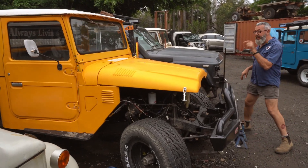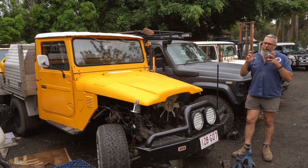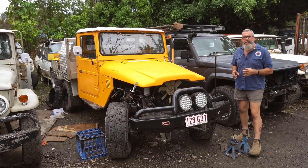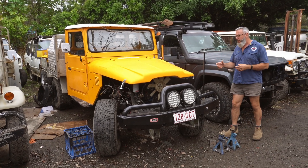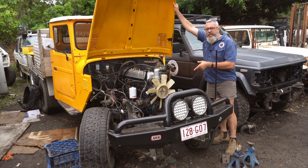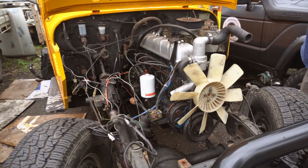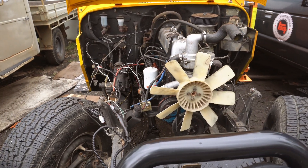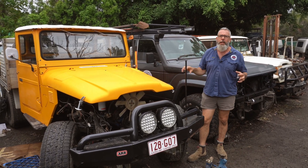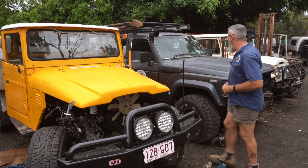We've finally picked up the chassis from McKinnon's — it's here up on the container behind me. We won't start it for another month or so. The client has said that if we're changing the chassis, now might be the time to throw out the 2F and go with a 1HDT. So this one's the new chassis, 1HDT, power steer — full kit. You'll see this one here for a long time.